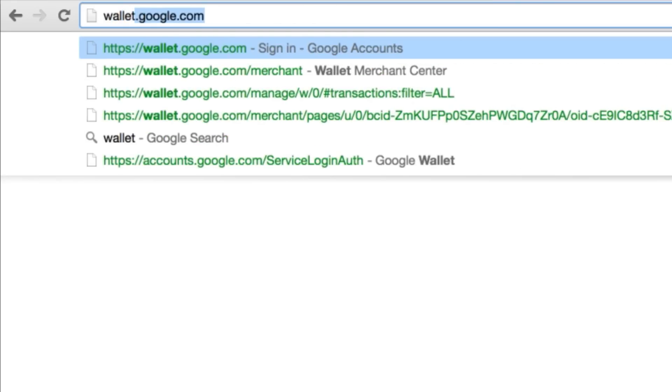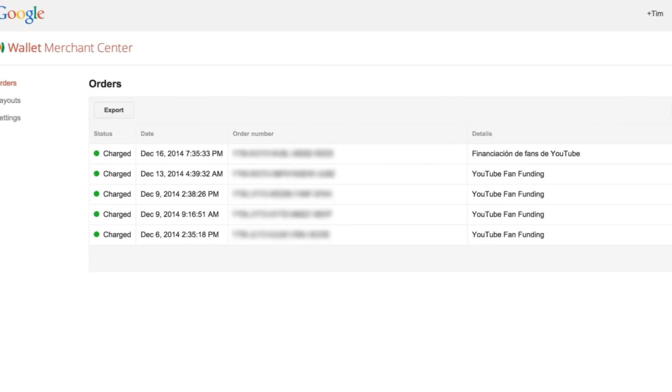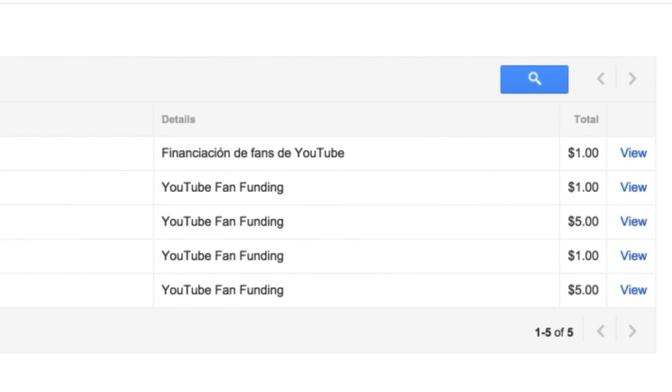So instead — there's a link in the description below if you want a shortcut — but basically if you just go to wallet.google.com/merchant, you can see exactly how many contributions you have in real time. It'll show you exactly how much each person contributed and you can see the breakdown and things like that. I've found that that has been a much easier way to find out how many people have contributed through fan funding. You can find it out right away.